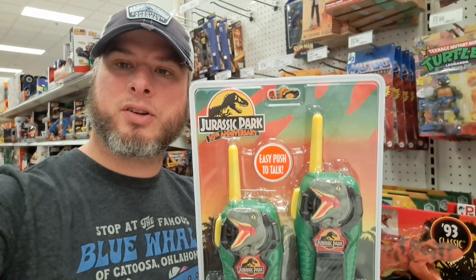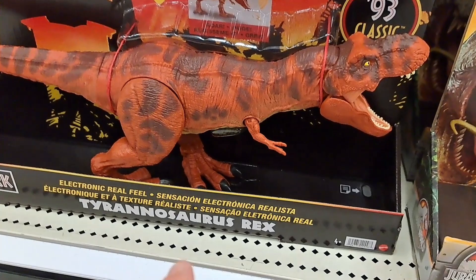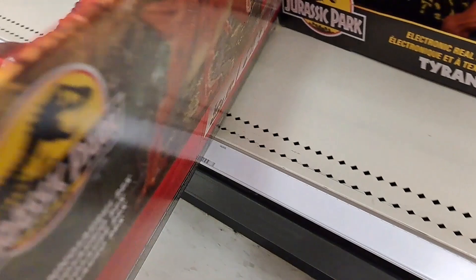Welcome back to Collector's Conquest. We got a couple more Jurassic Park 30th anniversary things at Target. Let's take a closer look. Check this out — the Electronic Reel Field T-Rex. This thing is so cool. It's part of the 93 Classic Jurassic Park 30th Anniversary. Such an awesome figure here.